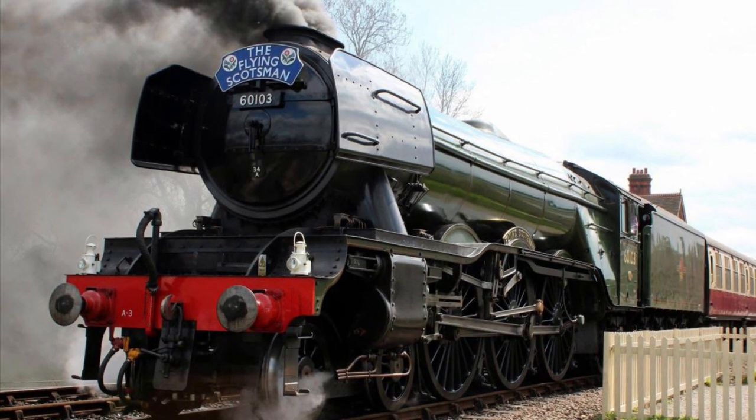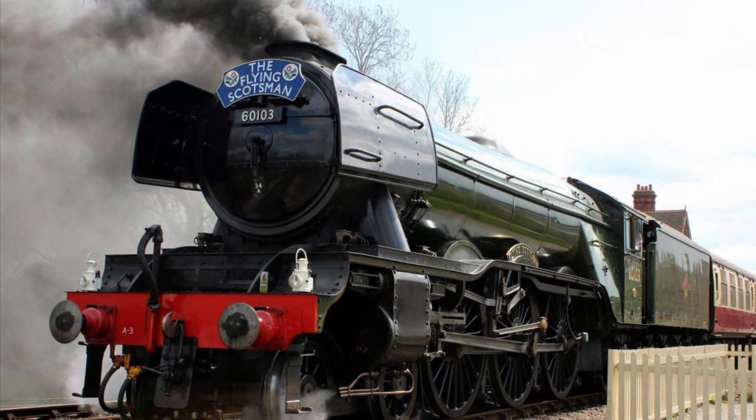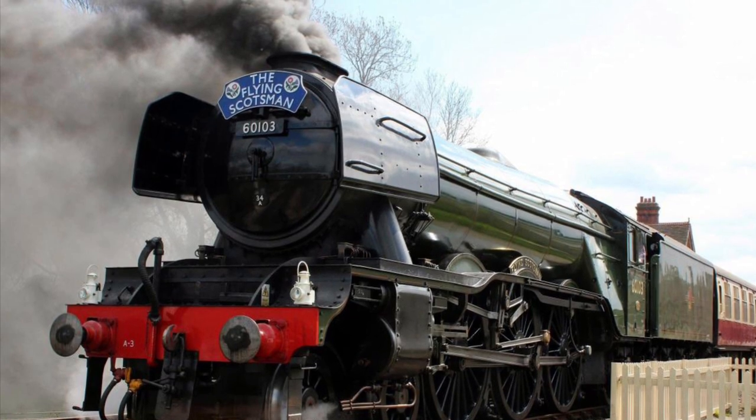Today is a very special day. Today marks the day that the Flying Scotsman, the most famous steam locomotive in the world, turns 100 years old.